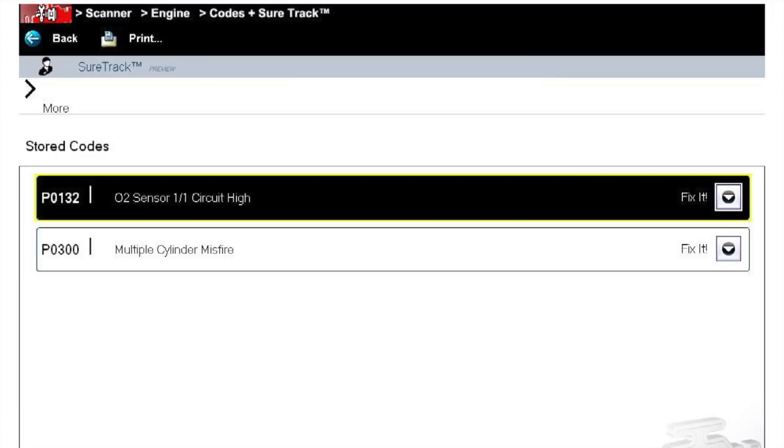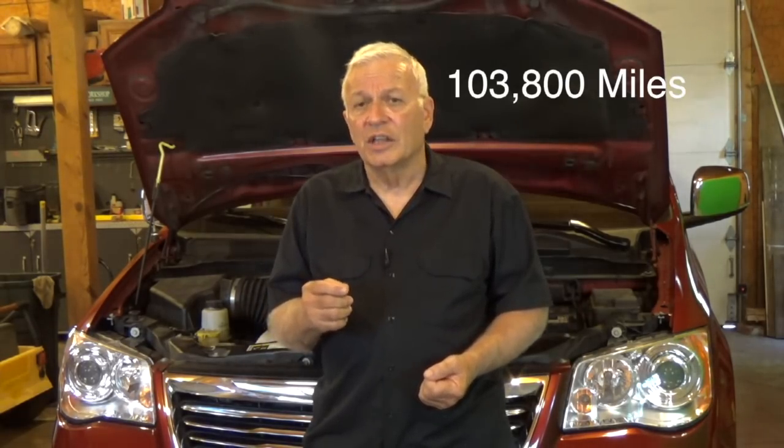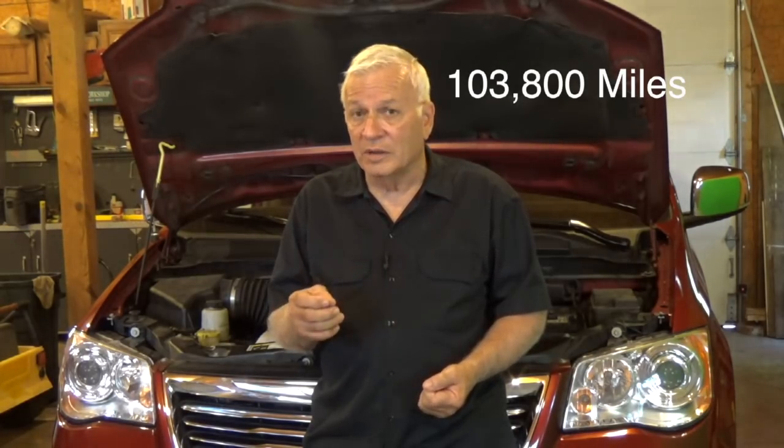He decided to get a second opinion at a different shop across town — both are good shops with solid diagnosticians. They scanned it, got the same codes P0300 and P0132, took it for a test drive, checked it all over, and couldn't find the cause. At a hundred thousand miles they did recommend new spark plugs, which was a good call, but again couldn't duplicate the problem.